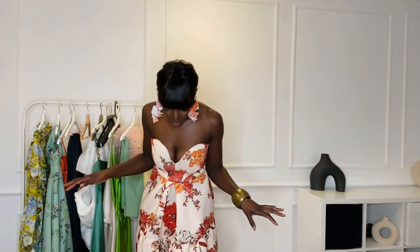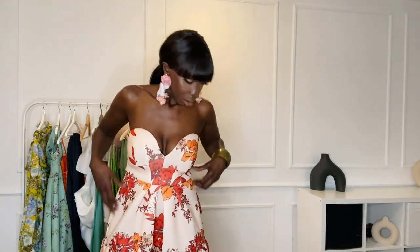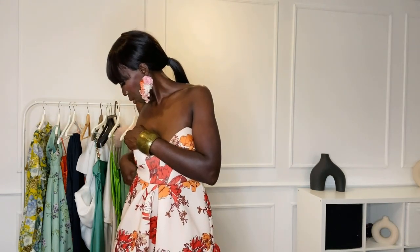I'm pairing it with these earrings from Shein because I feel like the colors go well together, and I tied my hair back because I think it suits the dress better. I love the cut. I'm not such a big fan of the scuba fabric but the dresses from ASOS look cute. So far these two are my favorites. It has a zip at the back and the green one does not have a zip — but it's a bit stretchy so it's easy to put on.